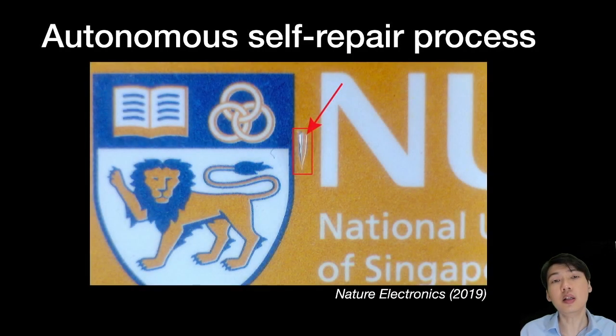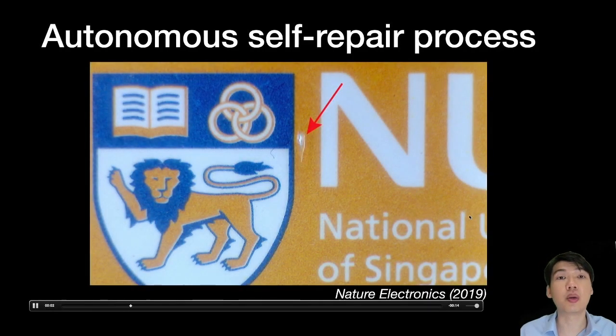Another example of skin properties we are mimicking is what we call self-healing. When you cut yourself, your skin can self-repair. Here we are developing materials that can behave like skin and heal themselves, all done at ambient conditions without the need for different kinds of healing agents.